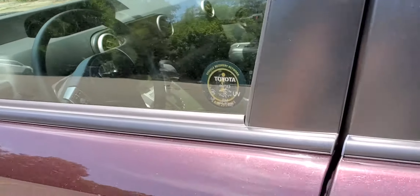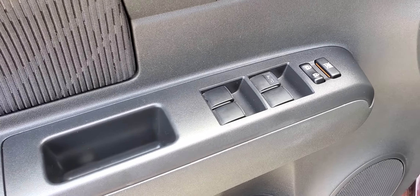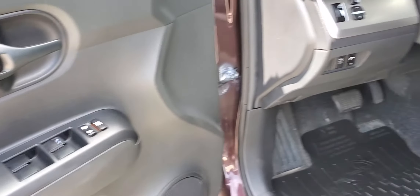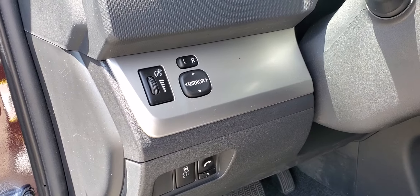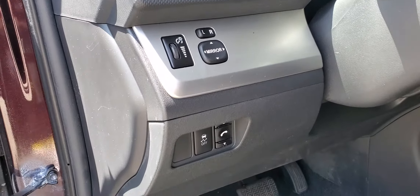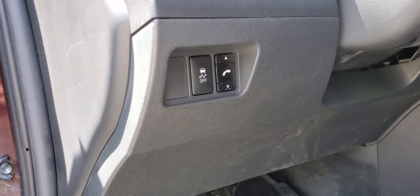As we get into the vehicle, you will see the power switches for the windows and your power locks. Moving into the dash, you will see the side view mirror controls, your cluster brightness control, your traction control buttons, and your Bluetooth for phone pairing.